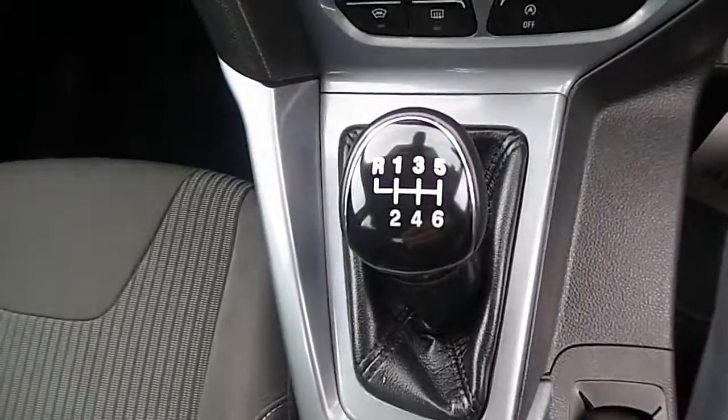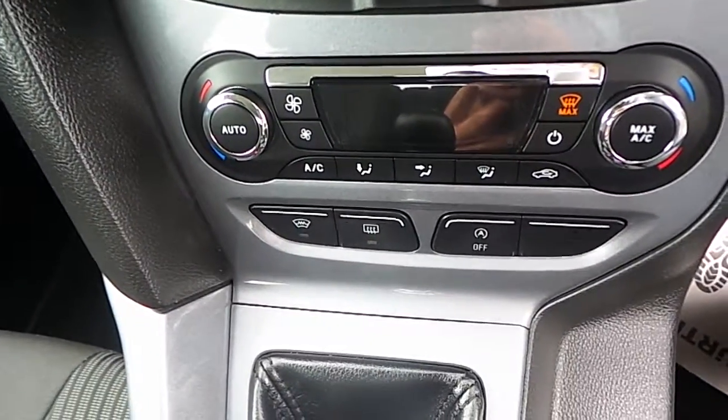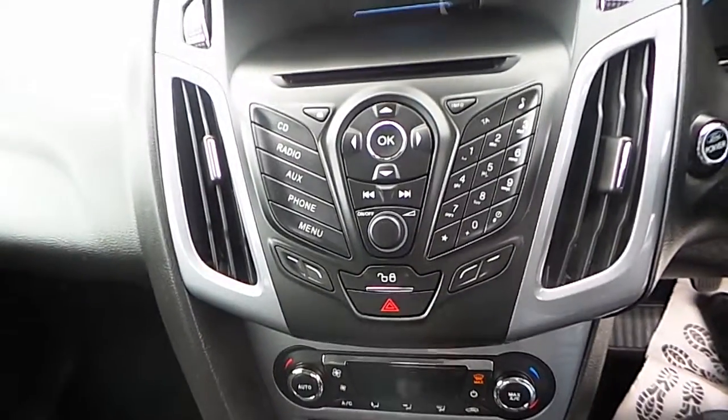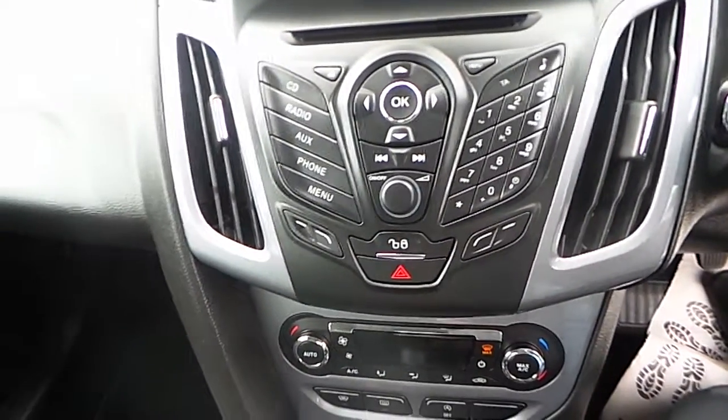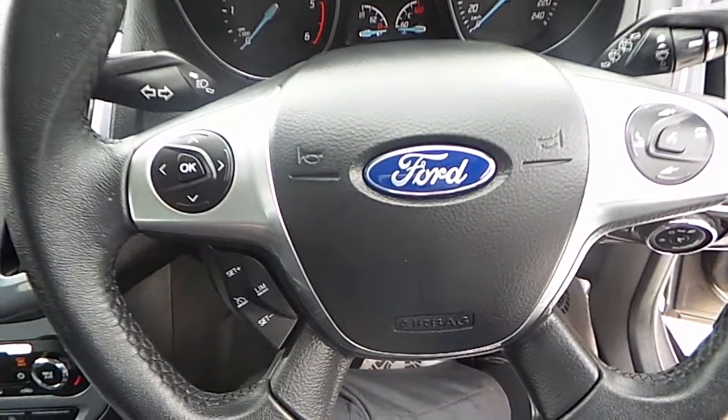6 speed gearbox, dual climate control with air conditioning, front heated windscreen, automatic stop-start, CD player with AUX and Bluetooth radio. This car also has a multifunctional steering wheel and cruise control.